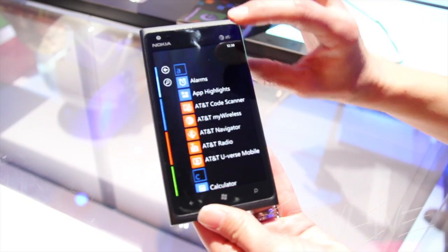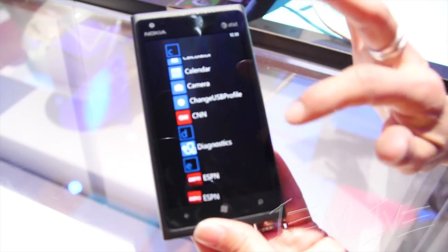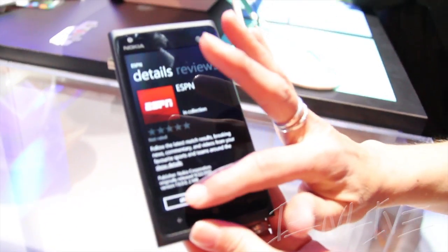It also comes with exclusive apps for Nokia users, and those apps are ESPN, where you can check all your scoreboards, your favorite sports scoreboards, and you can put in your own custom details here.